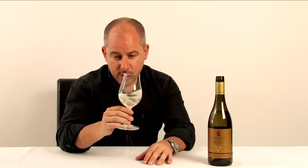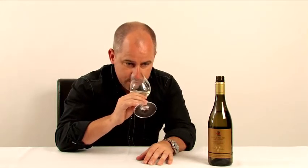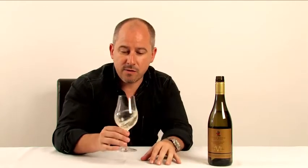Beautifully fresh, sort of green-tinged wine in the glass. Nicely captured tropical fruits here. There is a little wedge of lime in amongst all of those passion fruit and gooseberry aromas. There's a little bit of grass as well. So this ticks all the boxes for the characters of classic Marlborough Sauvignon Blanc.